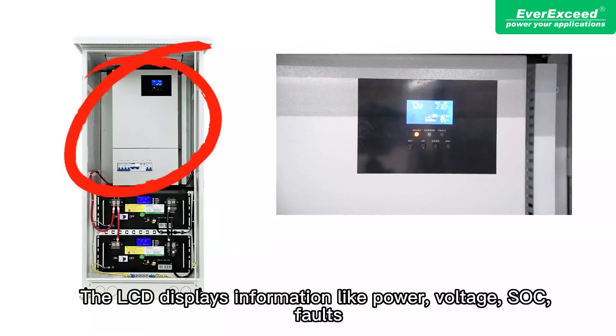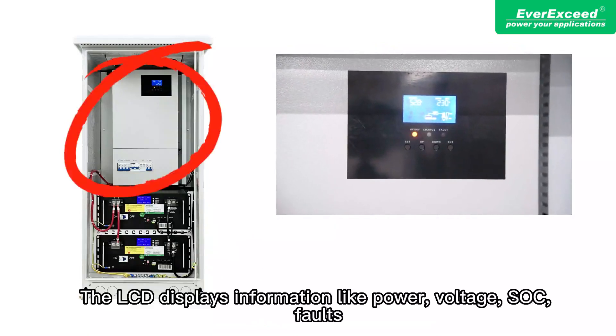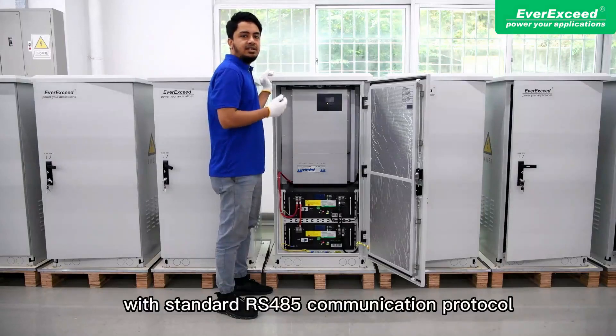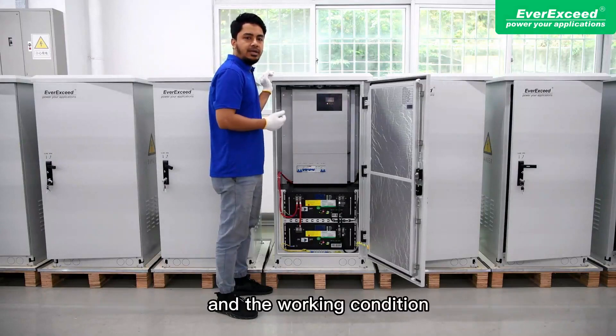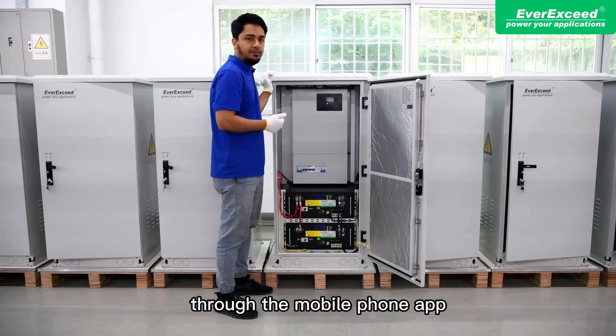The LCD displays information such as power, voltage, SOC, faults, alarms, and more. The equipment comes with a standard RS-485 communication protocol and has an option to add Wi-Fi communication capability. Working conditions and fault alarm information can be monitored remotely on a mobile phone.